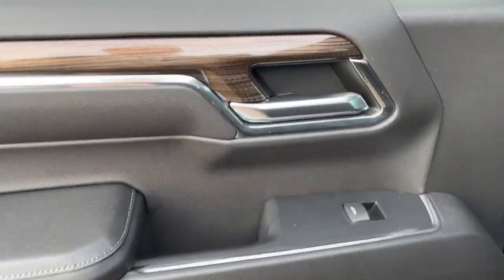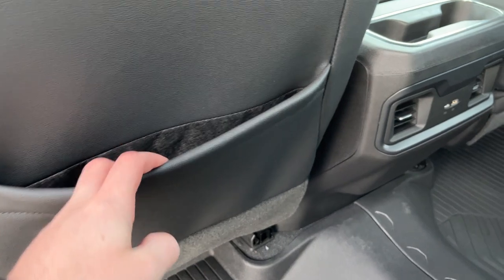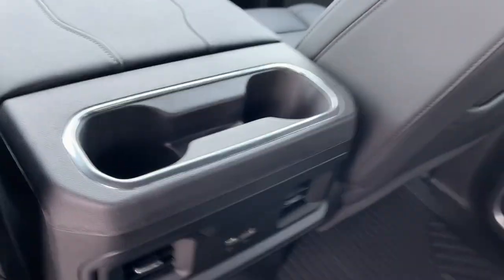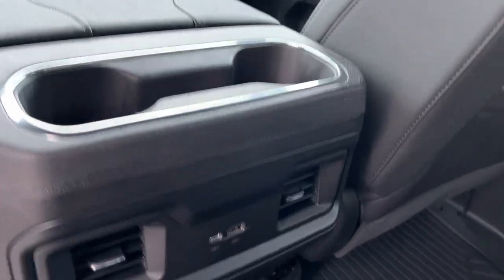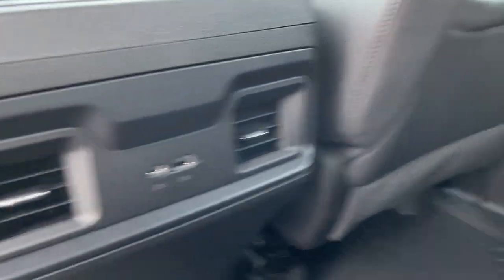Moving into the back of our crew cab we have a chrome finish door handle, power window control, as well as some storage and our speaker. Inside the vehicle we have storage pockets in the back of the driver and passenger seat, two cup holders in the back of our center console with some storage, and two vents below with USB-C and USB.